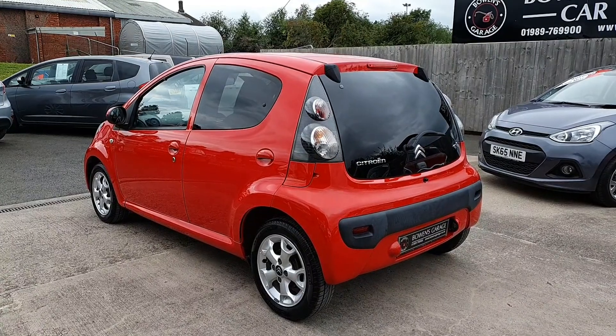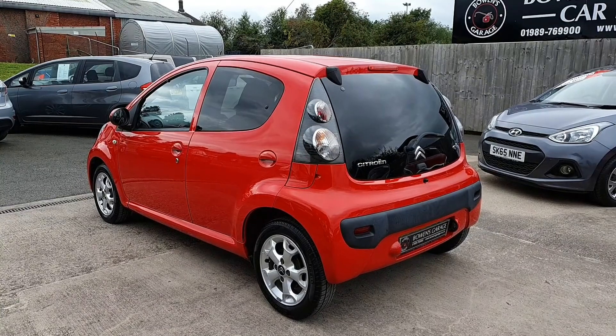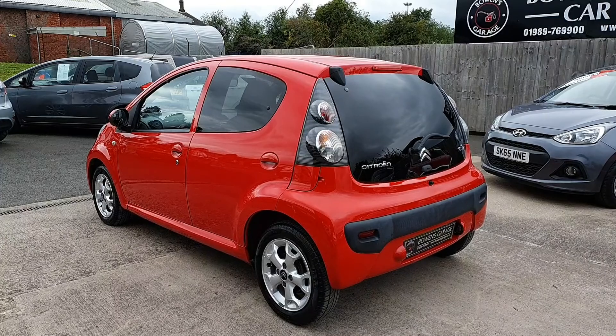Finance is available from less than £18 a week — I think it's £17.30-odd — depending on deposit of course. And the cash price of the car is £3,995.